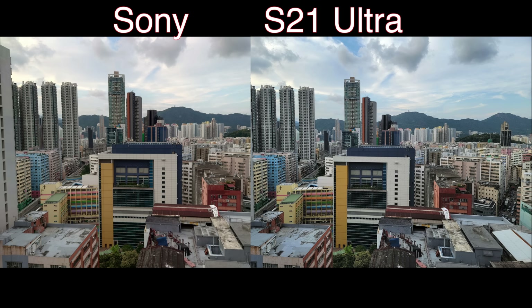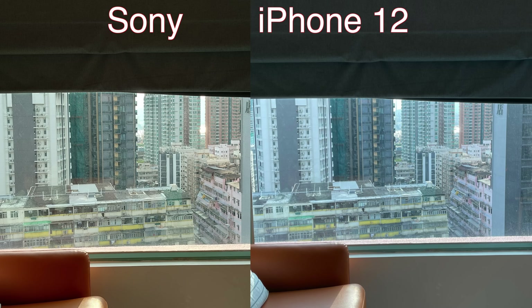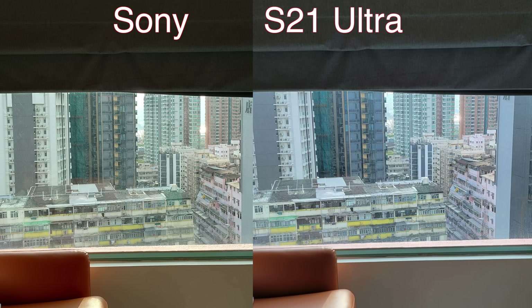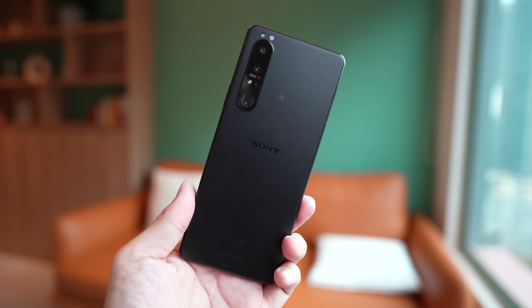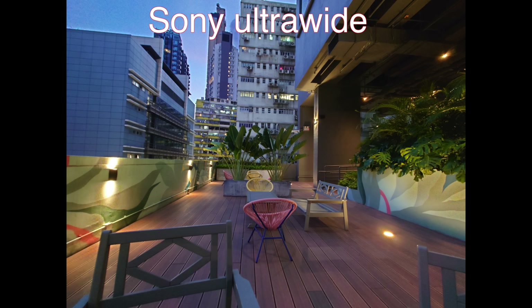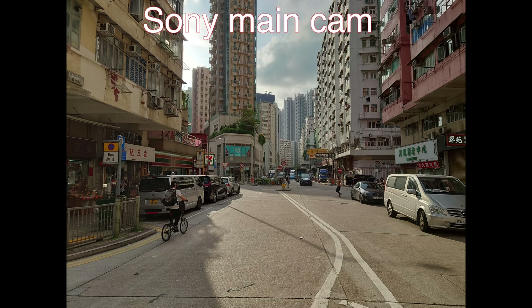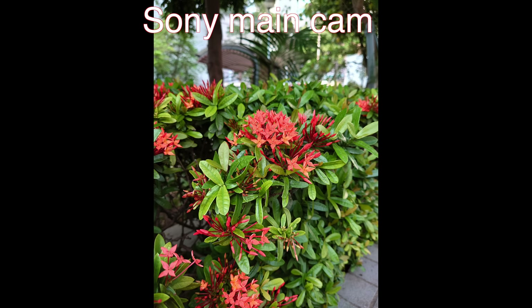In some of these shots — particularly one really difficult shot shooting against harsh backlight — Sony's dynamic range looks just as good as the Galaxy S21 Ultra and iPhone 12. That's impressive for just a 12-megapixel main camera with an f/1.7 aperture. When you move to the ultra-wide camera, overall it falls short of what the iPhone and Galaxy S21 Ultra's ultra-wide can do, but it's still really respectable. To be clear, this is not a review — I've only had this phone for about an hour and I got it from Simon of Trinity Electronics, one of the best phone importers in Hong Kong.